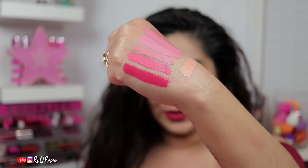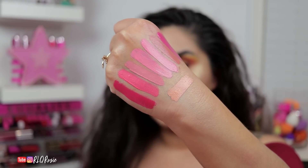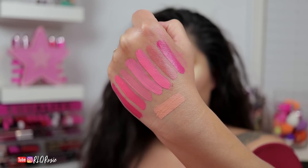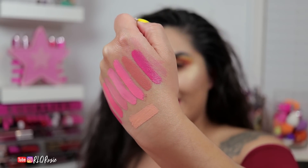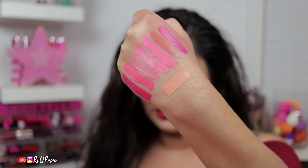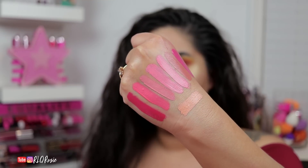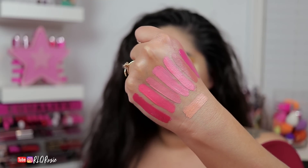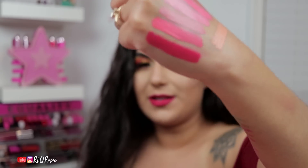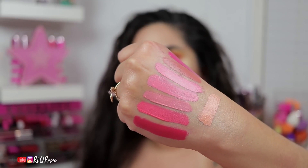The bottom one is Watermelon Soda, next to it is 818, and then next to that is Soft Serve. Then the old formula of 714 and the new formula of 714, followed by Nathan. The last one is Romeo from the latest collection, and the bottom is Nude Beach. The closest one to 818 is Soft Serve and 714 — pretty crazy. Or if you mixed Soft Serve with Watermelon Soda, you might be able to get it. That is a beautiful shade.